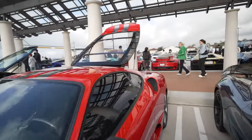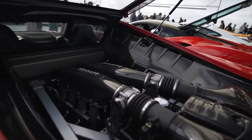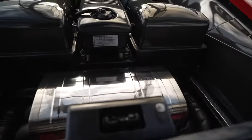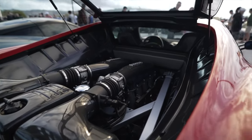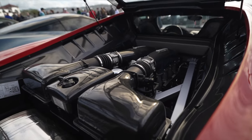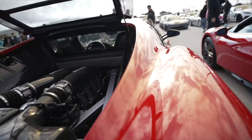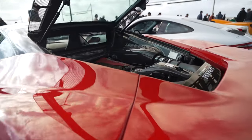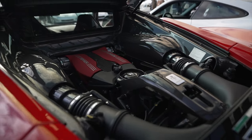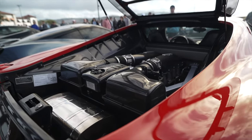This F430 Scuderia has the hood up so let's take a look at the engine. There you can see the carbon fiber intake and the Ferrari exhaust. Here's a good look at how different generations have changed. Note the height of that engine and compare to the F8 — the later generation has the engine mounted much, much lower. By mounting the engine lower, they lower the center of gravity and therefore increase handling.